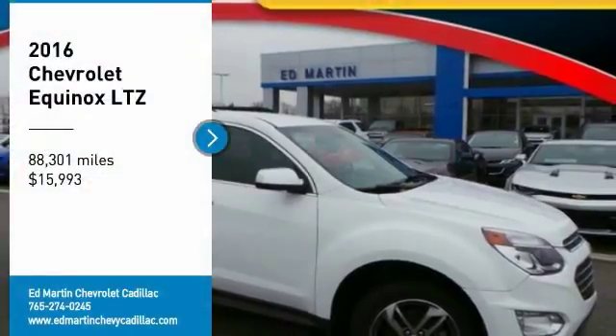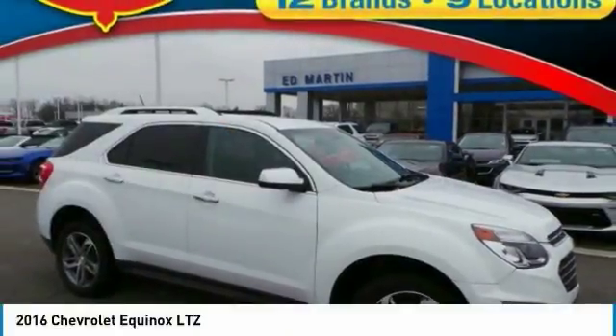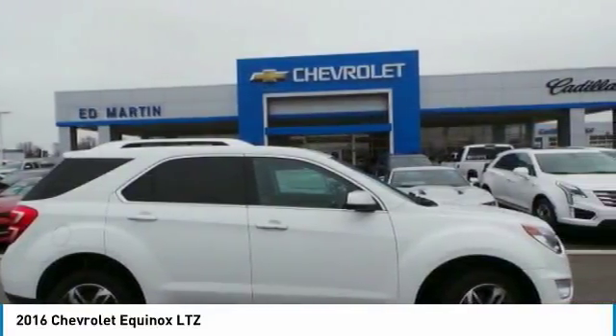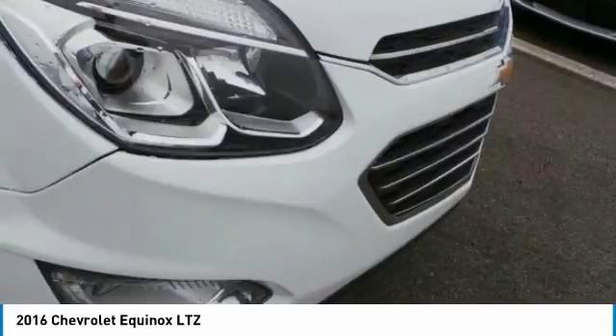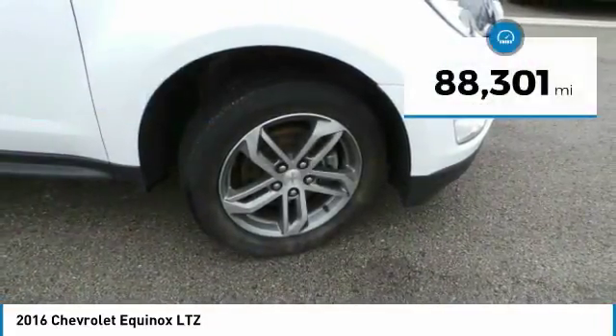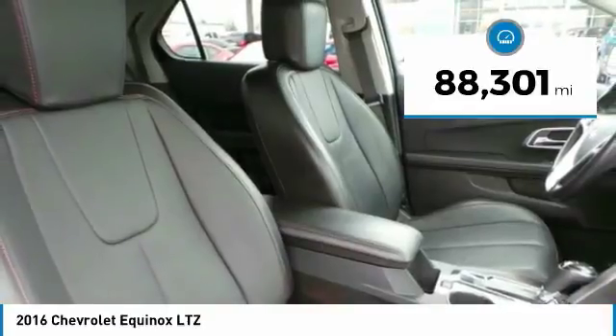Stop by and take a look at the 2016 Equinox. Fuel efficiency, safety, and value equals the Chevy Equinox, and it is priced below $20,000. This vehicle has less than 90,000 miles.